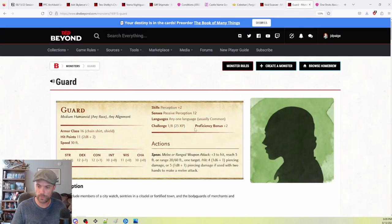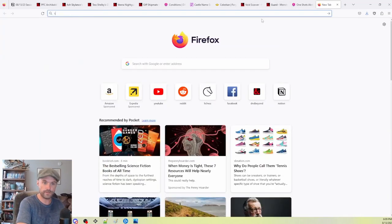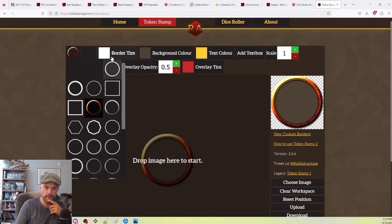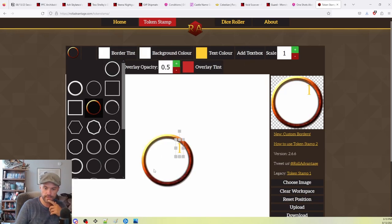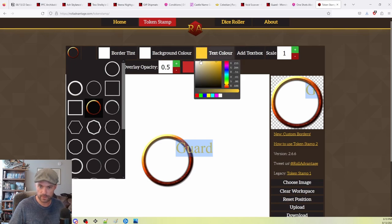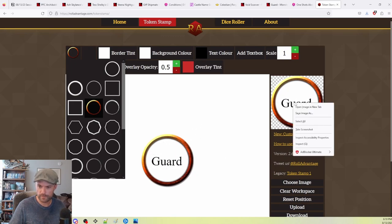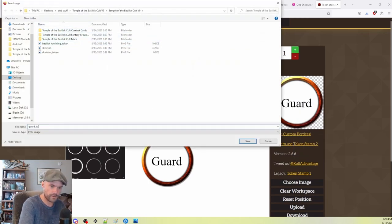To show you that you don't need anything fancy, I'll just make a really basic token in TokenStamp. We'll do a white background and put some text in it. We'll go background color white, add text, and call it 'Guard.' We'll make the text color black, move it into position — there we go, that's all you need. Then we'll save it as 'guard_underscore_token.'